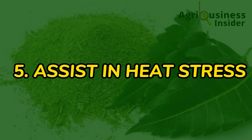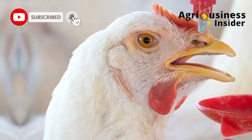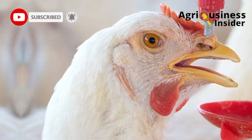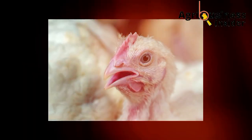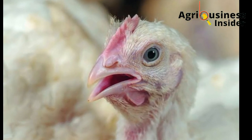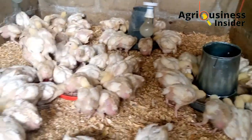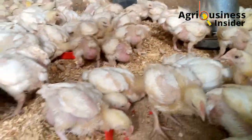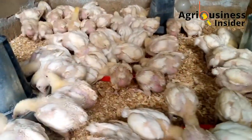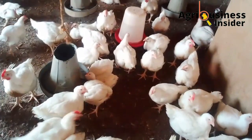The fifth benefit is that the neem leaf meal helps broilers to cope with and fight the effects of heat stress. Heat stress in broilers is worsened by the production of free radicals in the broiler's body. The neem leaf meal has compounds capable of neutralizing these free radicals produced during heat stress, therefore helping affected broilers to recover easily, continue gaining weight, and preventing loss of weight and death that could be brought about by heat stress.